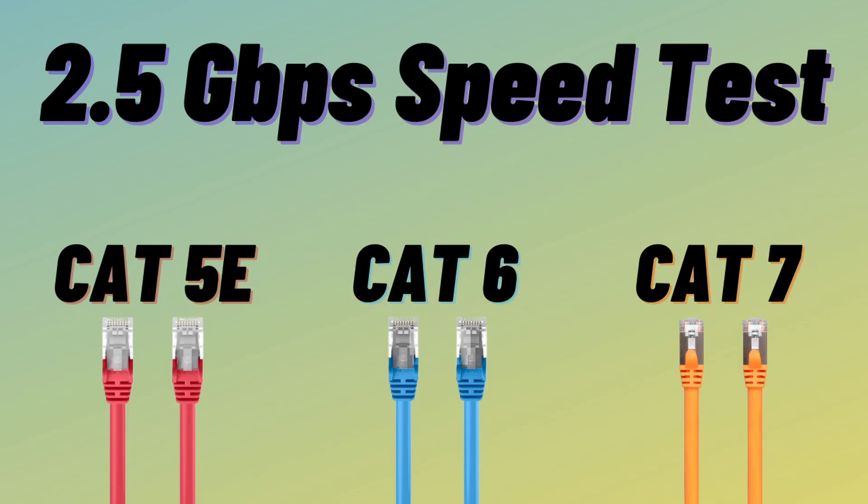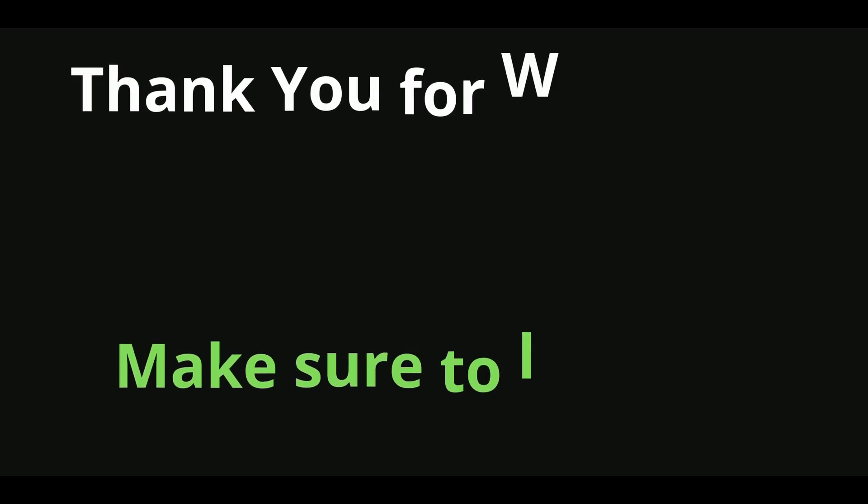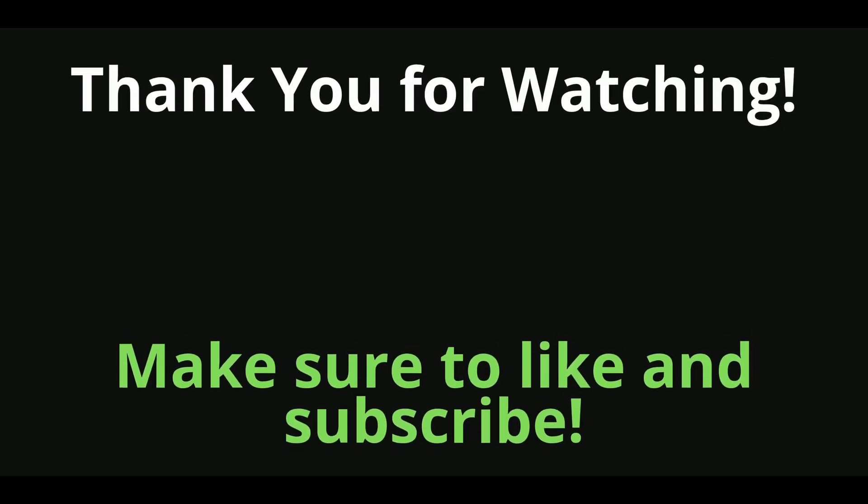Watch this video linked below that compares speeds of different Ethernet cables. And if you enjoyed this video, hit that like button, and remember to stay subscribed so you never miss future updates.